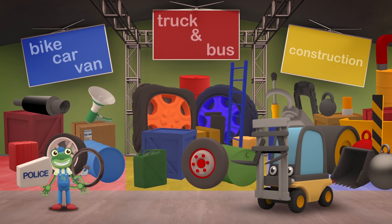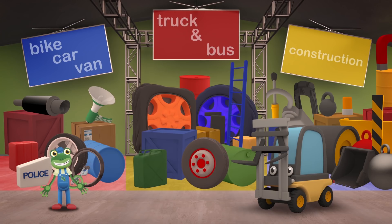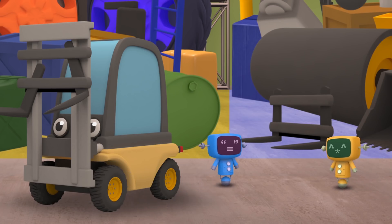Oh no! Florence, what's the matter? Is something wrong? Your lifting forks look damaged! The Mechanicals will get you some replacement forks! At least we know where to find them, now that the store is tidy! You're a construction vehicle, so your parts will be over on the right! I'll go outside and call Helen to take us back to the garage!